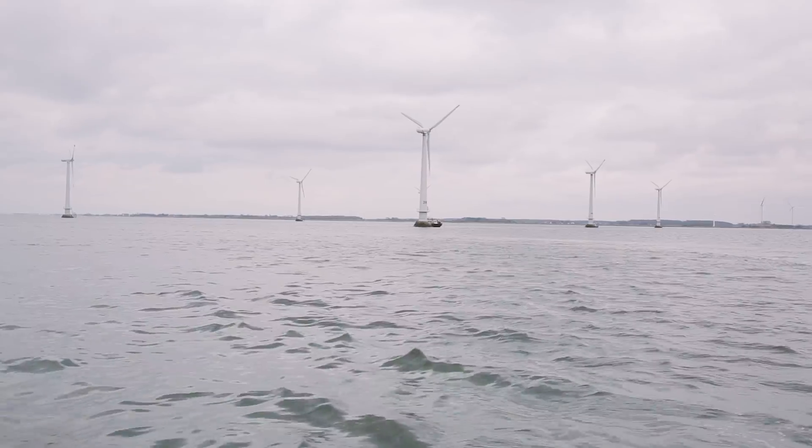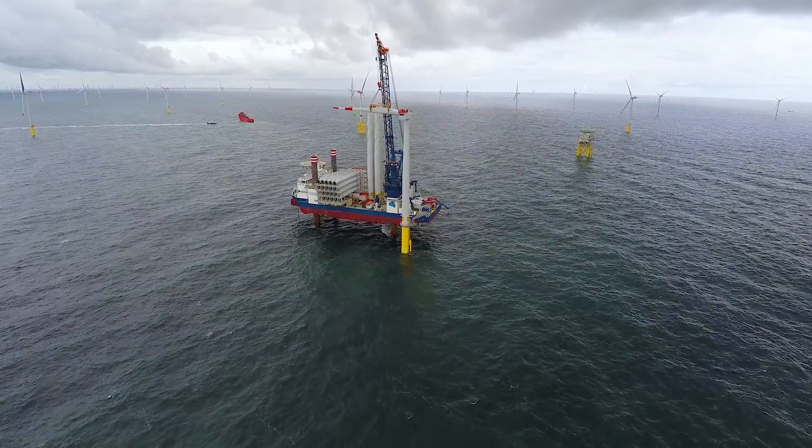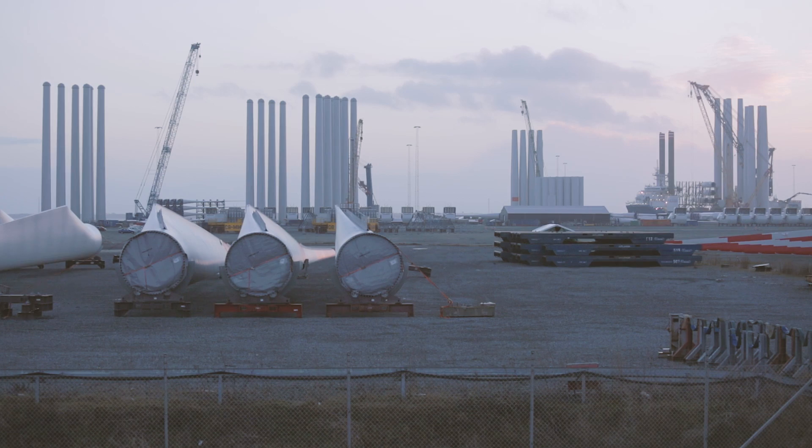Despite the wind farm's modest size, it has helped pave the way for large-scale Danish exports and job creation, enabling Danish suppliers and sub-suppliers to gain a strong position in the wind turbine industry.